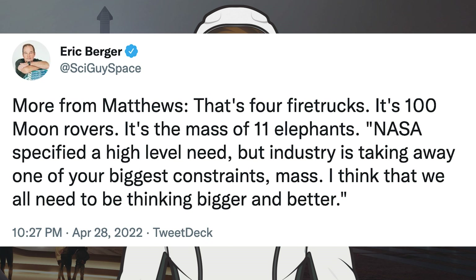Matthews continued: 100 metric tons is 4 fire trucks, 100 moon rovers, the mass of 11 elephants. NASA specified a high-level need, but industry is taking away one of your biggest constraints — mass. We all need to be thinking bigger and better.